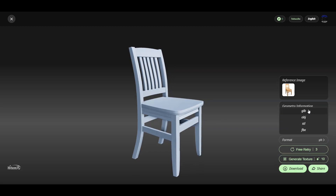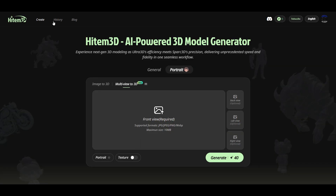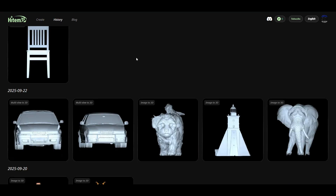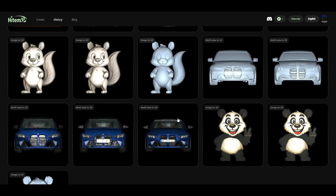If you want to download your model, you have got 4 different file formats to choose from. All your previously generated 3D models are saved in the history section, so you can easily access, re-download or review them anytime.